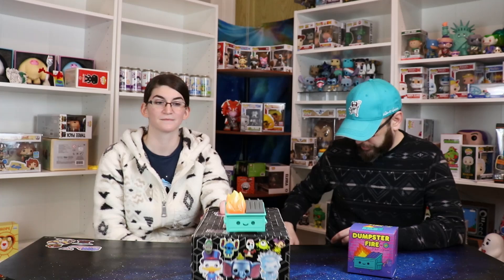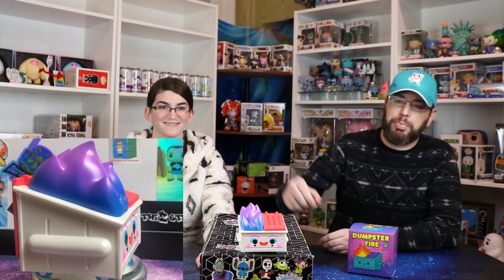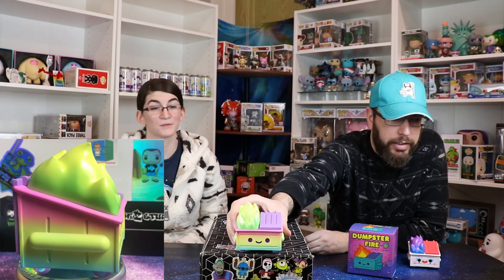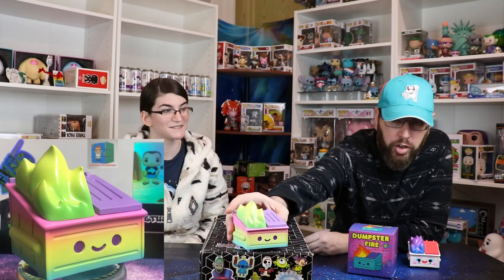There is the OG dumpster fire. Let's take that one down and show the couple we've already shown on the channel. Here's the Joker one — well, it's a clown one, but I like to call it my Joker one. I love the colors of the flames, the blue to purple. And here's a great one — this is the rainbow one. Really cute, nice little pastel colors. The adorableness of this.